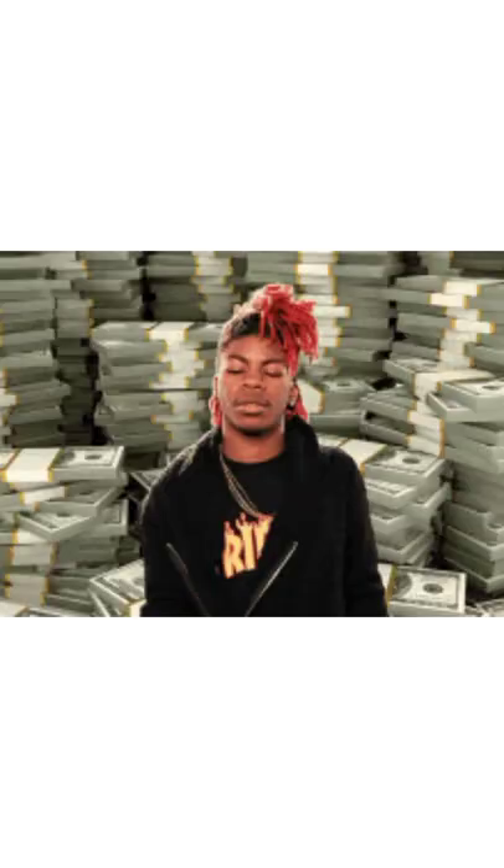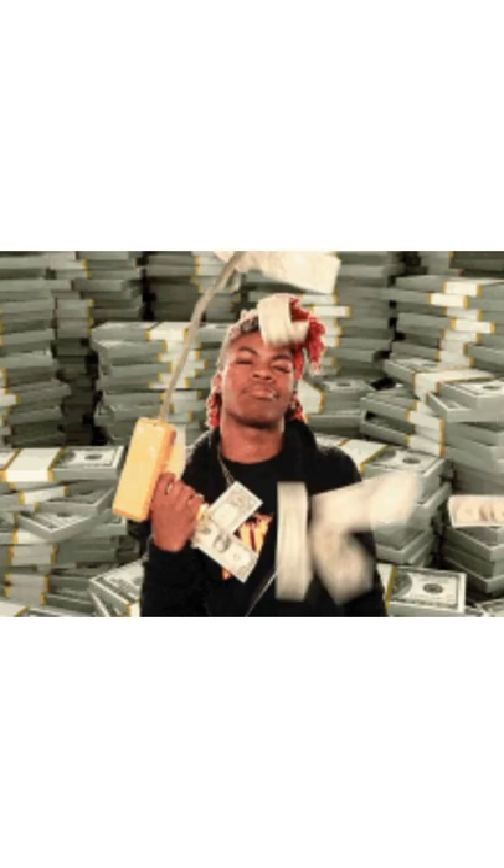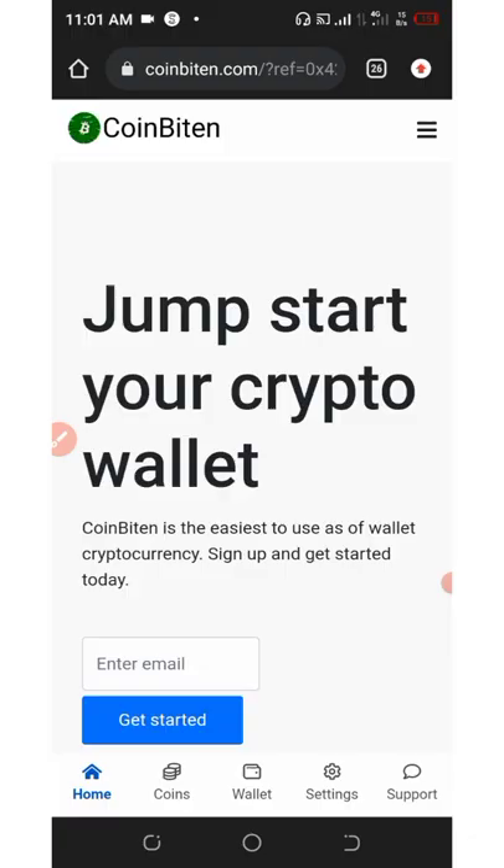On how to claim your own free 50 Bitcoin Card tokens, which is equivalent to five dollars. Don't skip this video because if you skip it you are not going to get anything at the end of this video. So now let's see how to do this.